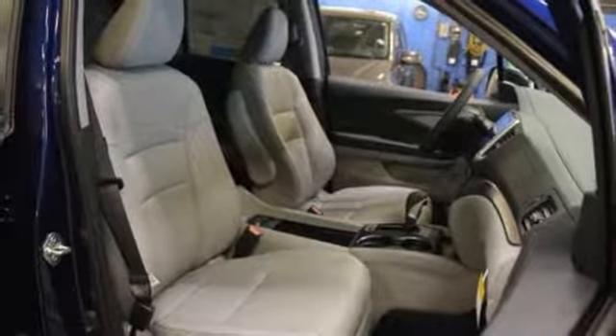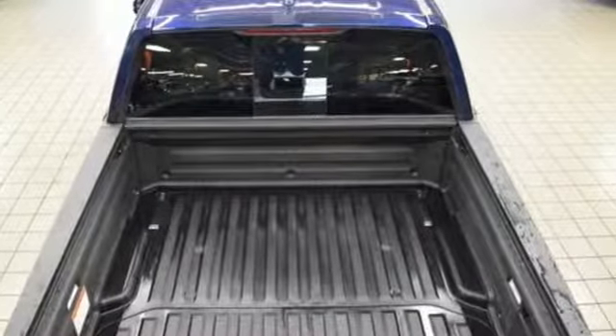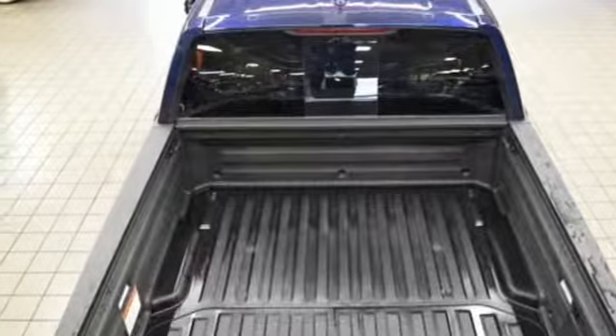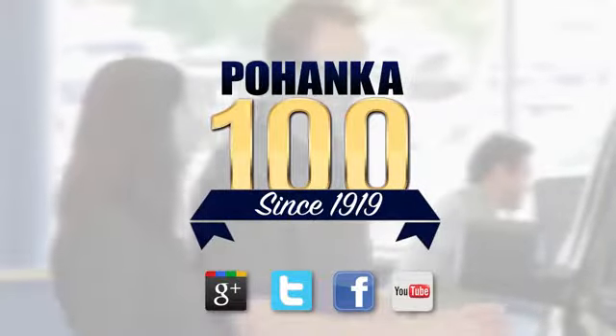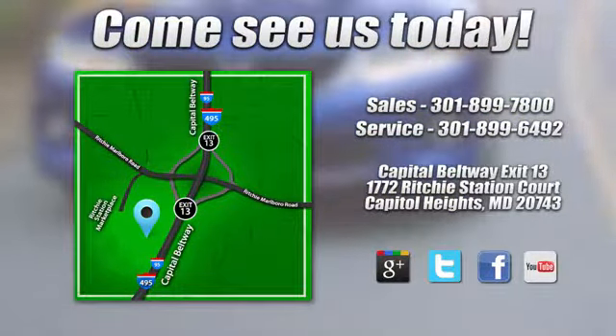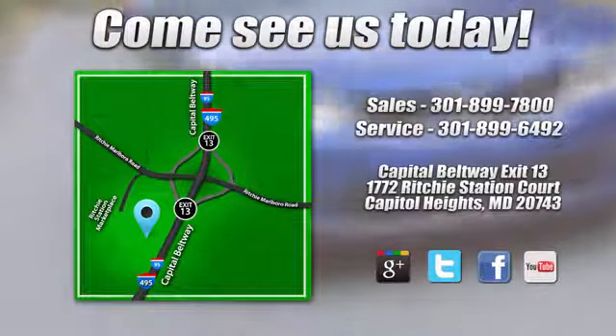Hard on the outside, silky on the inside, and exactly what you need it to be. See it for yourself today. Visit Bohenka Honda, King of the Beltway. We're conveniently located on the Capitol Beltway at Exit 13, 1772 Ritchie Station Court in Capitol Heights, Maryland.